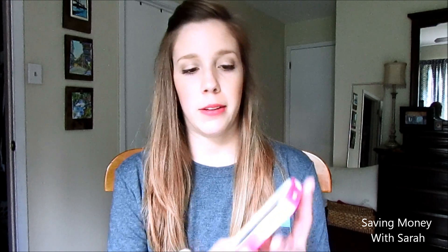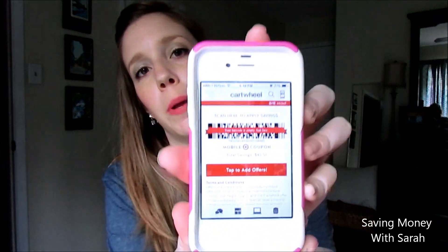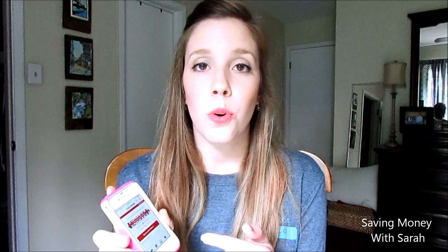The first app I wanted to talk about is the Cartwheel app. This app is for Target, but it's not the Target app — Target has its own app, and this is a separate one. Basically, it's just a few extra coupons you can use on top of other Target coupons or other kinds of coupons. Here's what it looks like when you open it — you have your own barcode.